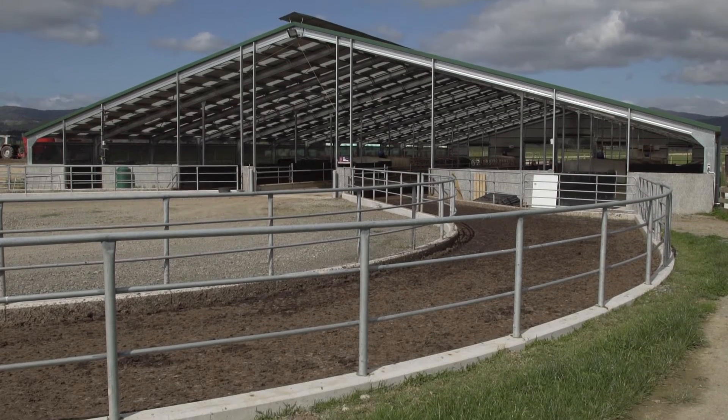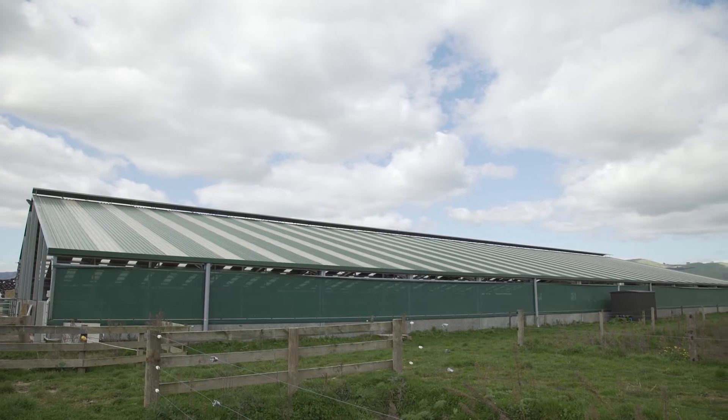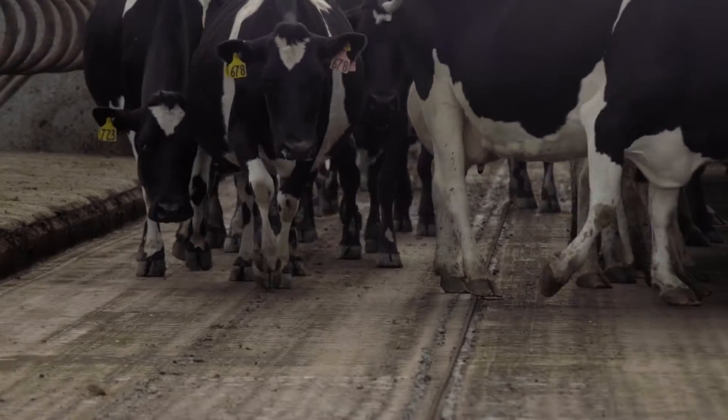The main cause of dirty cows in off-paddock facilities is how long they spend inside the facility. As a hybrid system adjusts around the season, cows can spend more or less time inside.